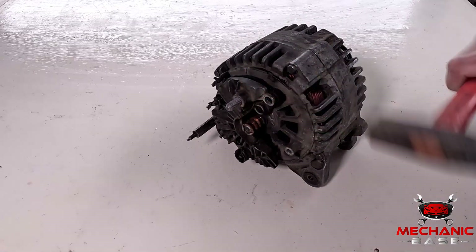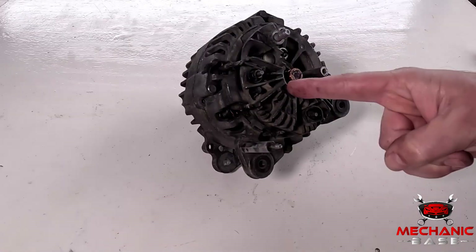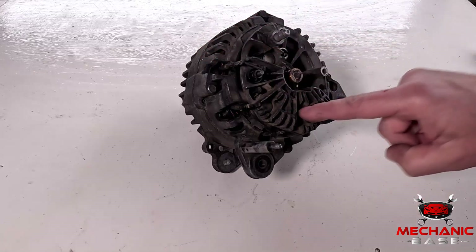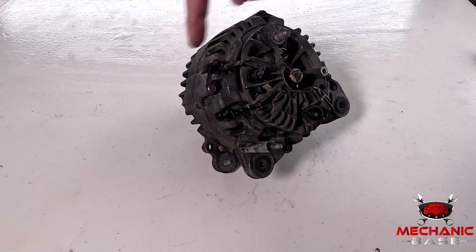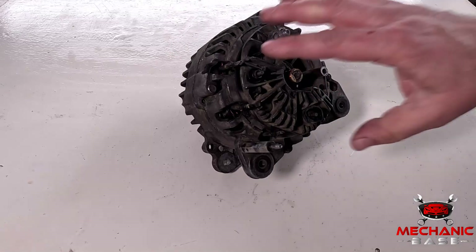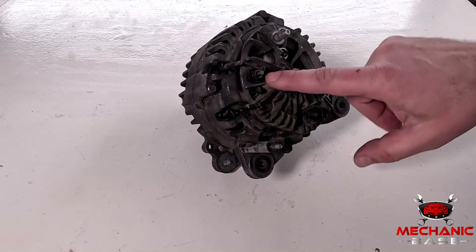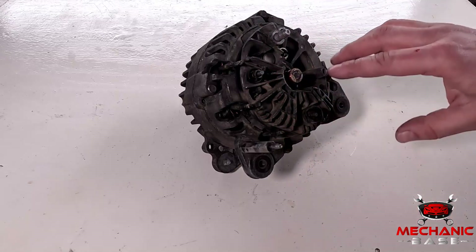If that happens, carefully tapping the alternator with a hammer could solve the problem. Lastly, there is a regulator at the alternator's back end — a simple electronic device with three diodes inside. Its job is to transform the AC current generated by the alternator into a steady flow of 12-volt DC electricity. If broken, this component may cut the power supply from the alternator. In addition, a faulty regulator may cause voltage spikes, which have a devastating effect on the car's sensitive electronics.